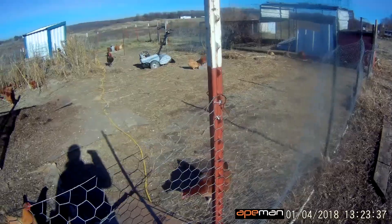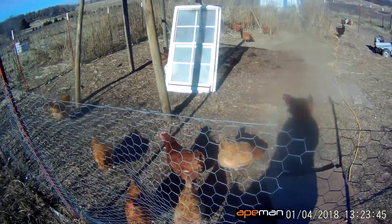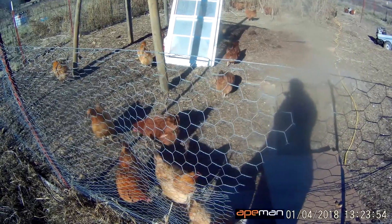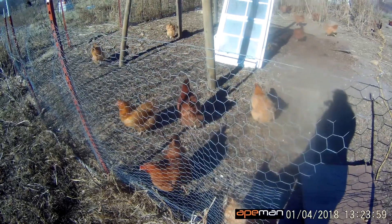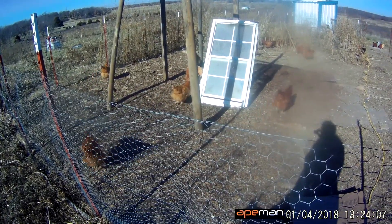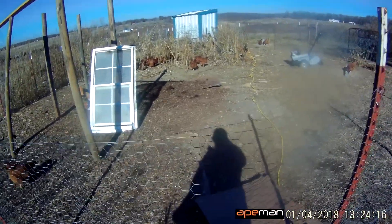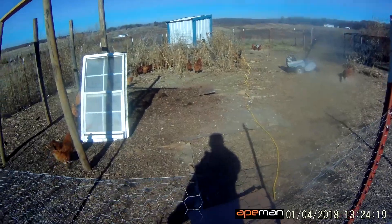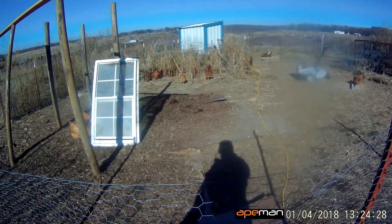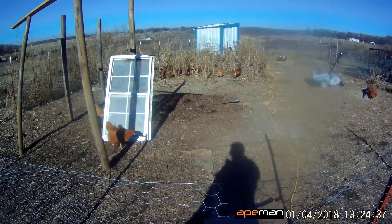I really need to expand my chicken flock this year. I didn't do a good job of expanding last year and I've been paying for it. We've had some losses to hawks and a raccoon, and some of the hens are older and not laying over winter. With about 30 chickens I'm only getting about two eggs a day, so I need to expand to at least cover my own needs and supply customers regularly. Kenzie wants ducks, and I think integrating ducks with the chickens is the way to go — hopefully I can sell duck eggs too.